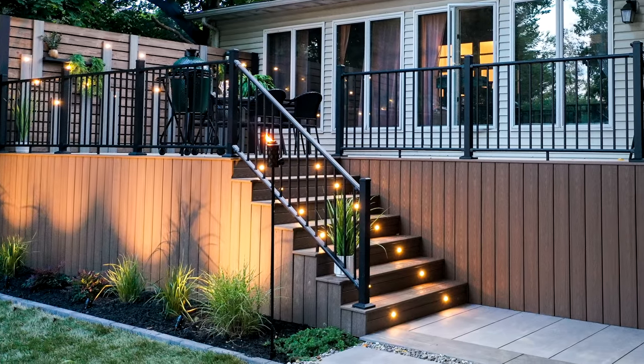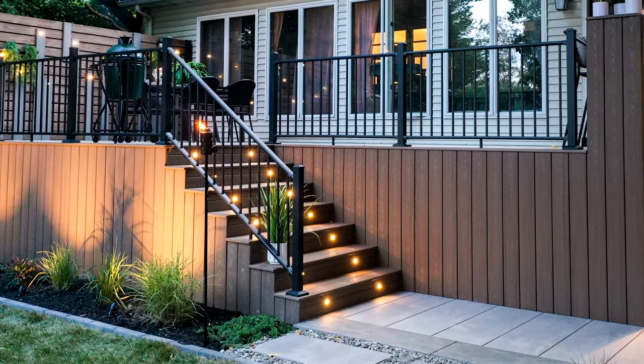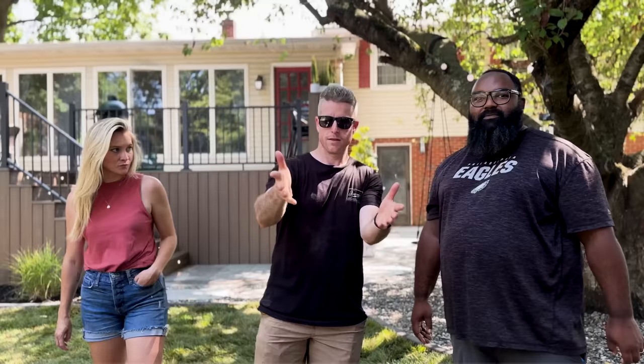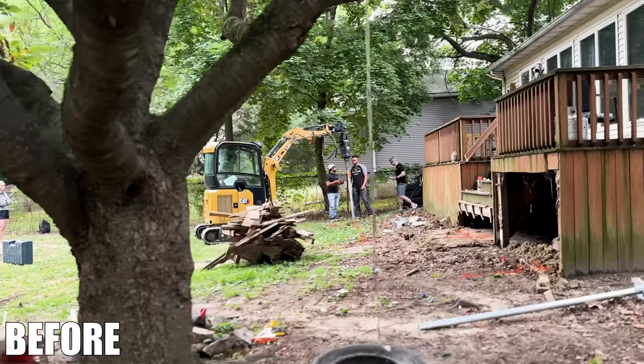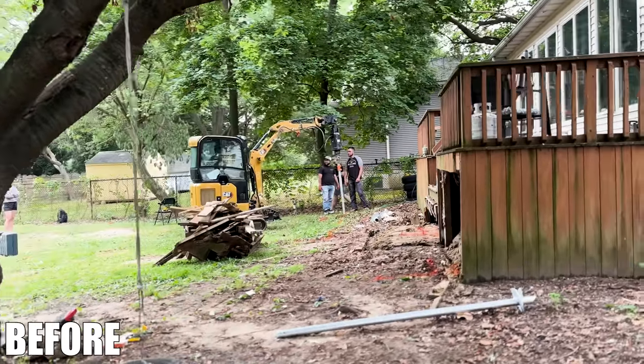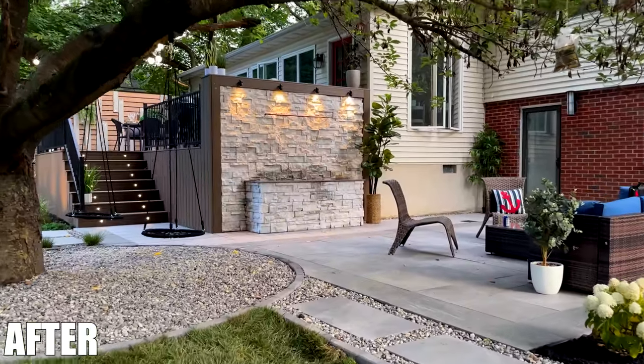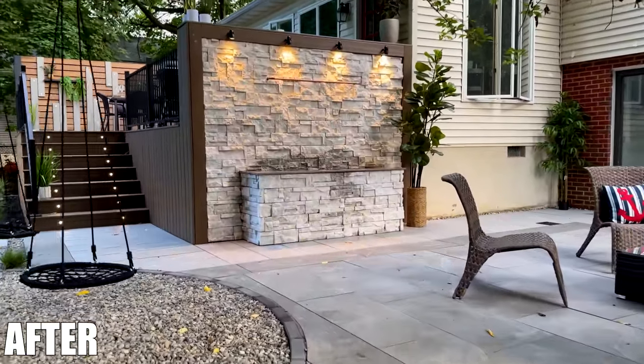That's pretty much it, Troy. Keep on returning kindness. And hopefully you out there can do something to return kindness to somebody else. That is it for this one-dollar backyard giveaway. Hopefully Troy and his whole family are going to love it. Until next time, this has been Premier Outdoor Living.